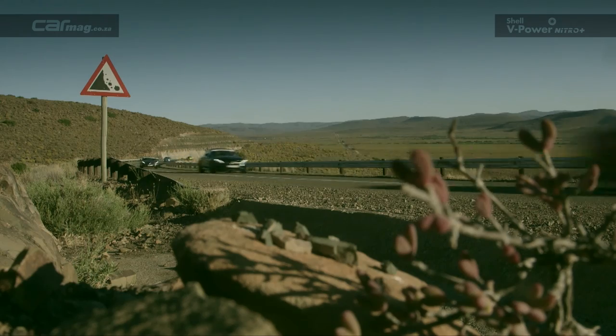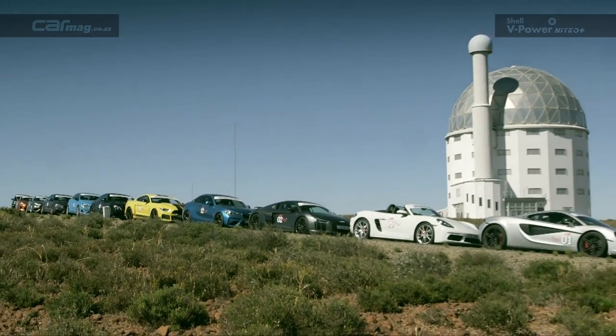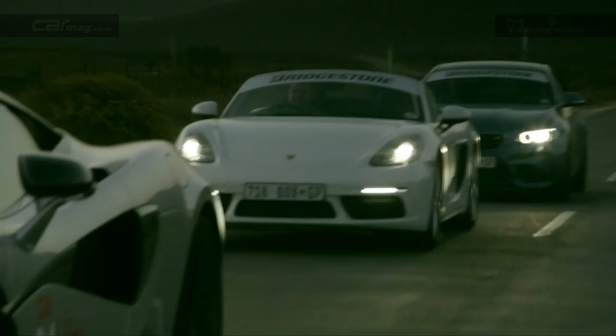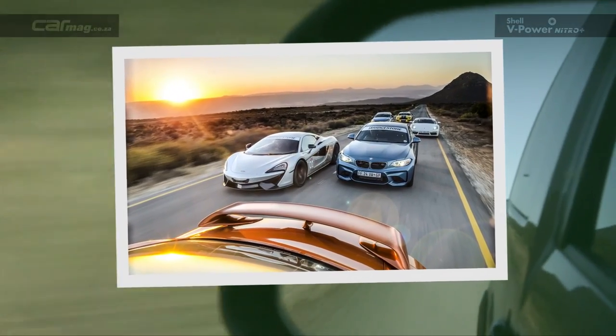There were two pieces of asphalt that really stood out for us: the road from Mikey's Fontaine through to the Karoo town of Sutherland, and Puck Haste Pass outside Clanwilliam. The backdrop of a spectacular sunset shoot.